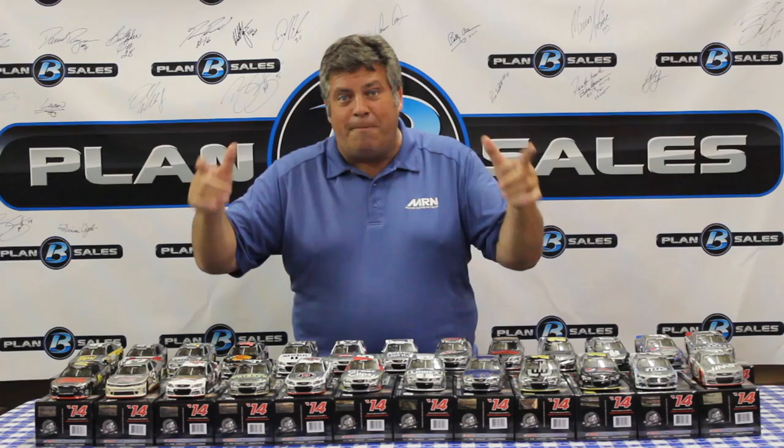So again, the raw finish of these cars — very unique, very limited quantities. Right now they're available at Plan B Sales. If we don't have them on our website, check your local die-cast dealer, because they may have been able to grab a couple. Stay tuned — when we come back, we've got another special finish coming up.